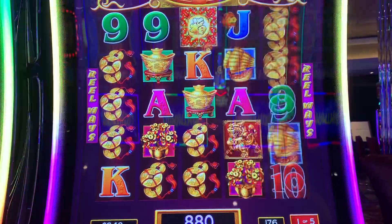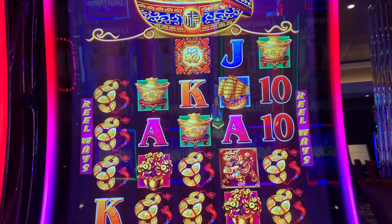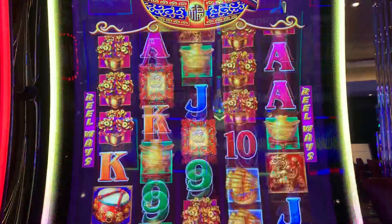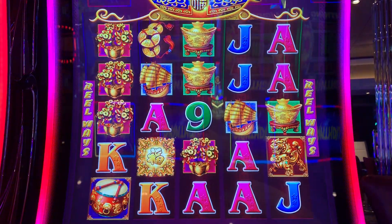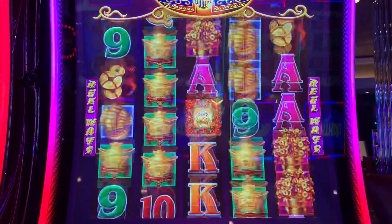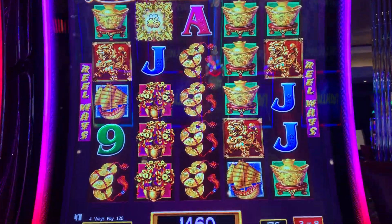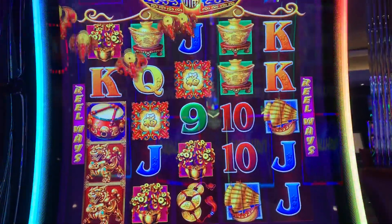Let's see what we get here. Wow, look at this — second spin with a $10 free play. Not a big payout there, but I did get a couple more games and re-triggered again.